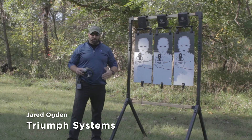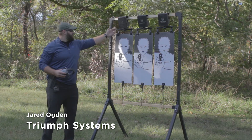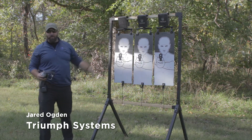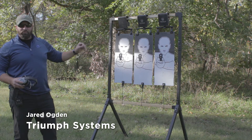When we designed this, we had replaceability as a focal point. The frame is standard 2x2, this is standard dimension PVC. The clips — you don't need clips, you can just use zip ties. This is replaceable with AR500 steel to protect the motor. It's the Pivotal Trainer by Triumph Systems.